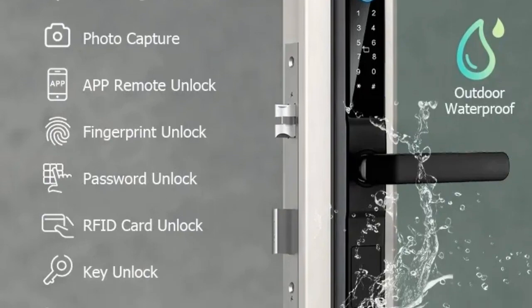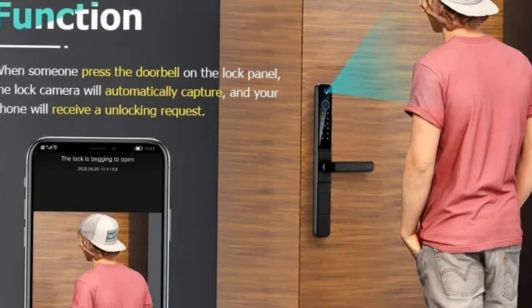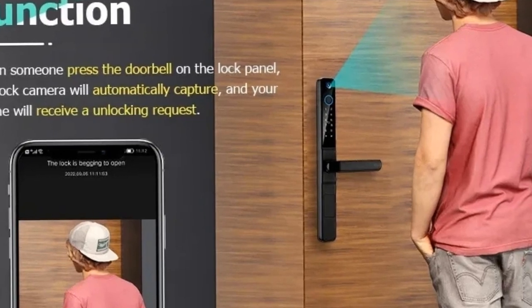Elevate your home with the perfect blend of technology and security, providing a stylish, reliable, and intelligent solution for your outdoor access needs.